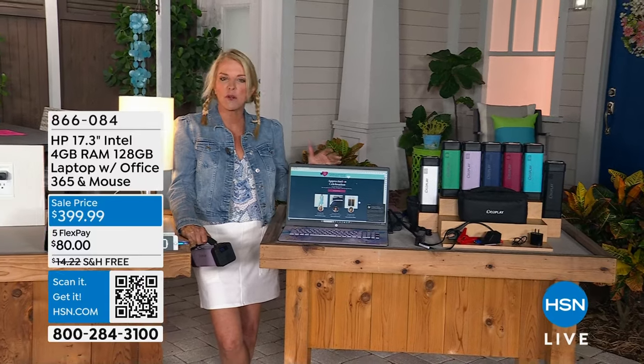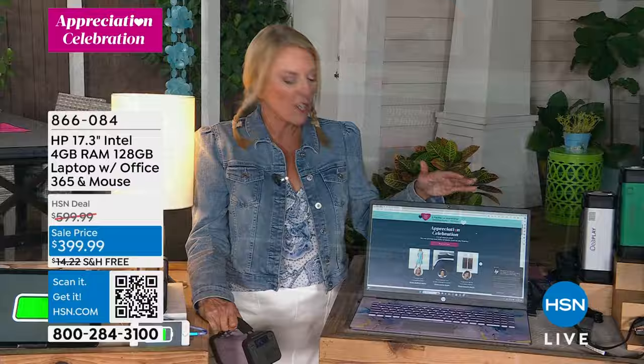They sell more computers, more laptops than any other brand out there. This one is coming up and it's a huge offer. The full value of this is somewhere around $800. We're going to have it under $400.